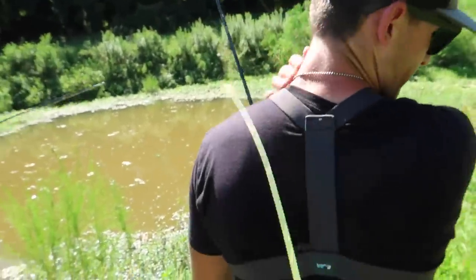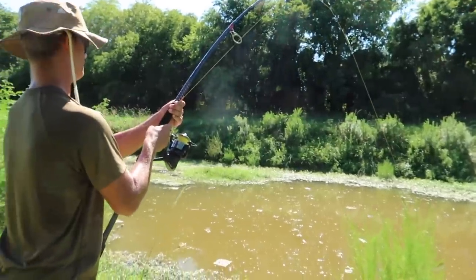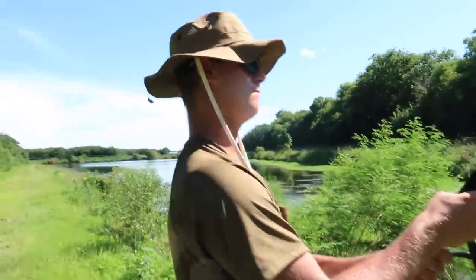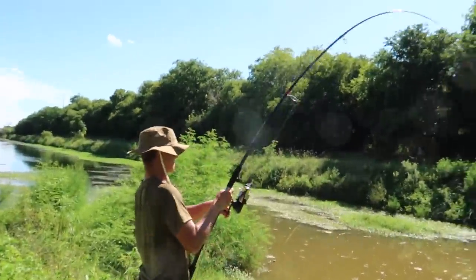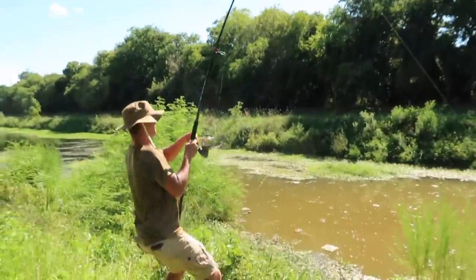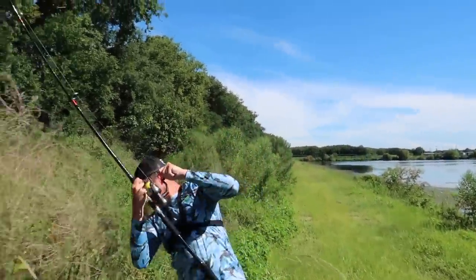Pick up the rod, Norm! Hey A-Dub, you're on it — it's on! Get him boy, get him! Oh my gosh, he's big bro, he's big! Norman, help! Go get the net! We don't have a net! Oh!